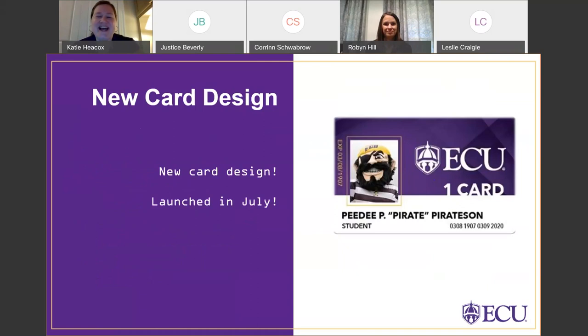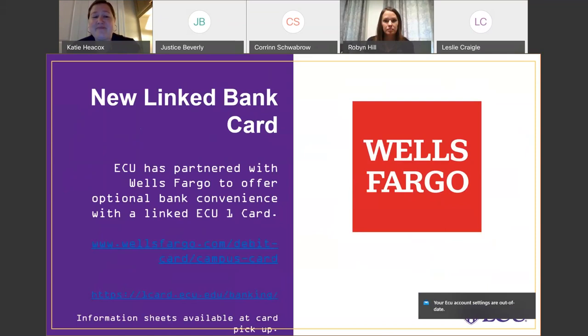We also have an exciting brand new card design that launched in July. Orientation students will be some of the very first to get this new card design this year. Along with the new design, we have some new features to share. ECU has partnered with Wells Fargo to offer bank convenience with a linked ECU OneCard. There are two websites listed where you can check out information, and we also have information sheets about the linked account available when you come to pick up your card.